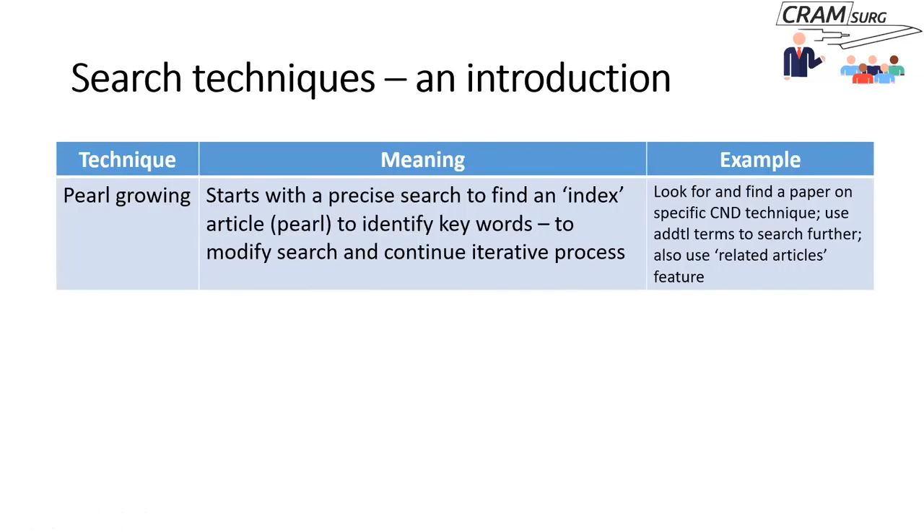Another technique is pearl growing. You start with a very focused, precise search to find an index paper — the pearl — read it, identify keywords, modify your search, get more papers, and identify more relevant keywords to search further afield. In our example, you may land on a paper describing a specific central neck dissection technique, find additional terms like radical, limited, or thymus-preserving central neck dissection, and use those to search further. In databases like PubMed, the 'related articles' feature can also surface closely related papers.